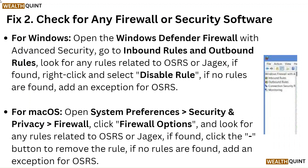Fix 2: Check for any firewall or security software. For Windows, open the Windows Defender Firewall with advanced security, go to inbound rules and outbound rules, and look for any rules related to OSRS or Jagex. If found, right-click and select Disable Rule. If no rules are found, add an exception for OSRS.